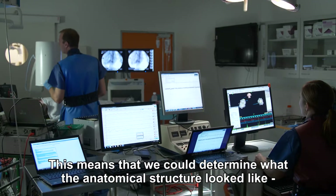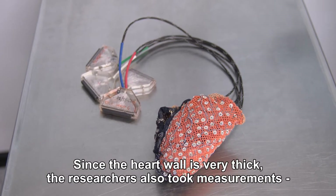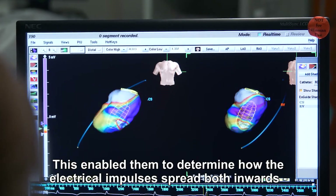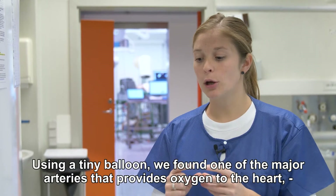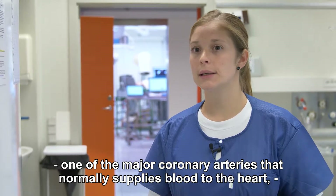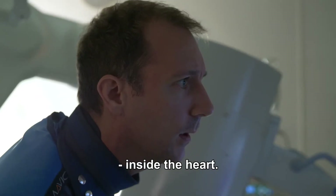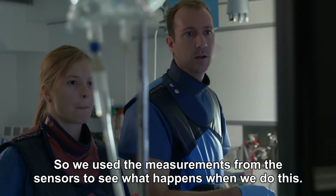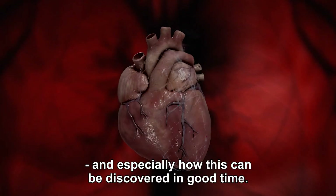That means we can see how the structure looks, but we can also see how the electric impulses spread out. Since the heart wall is very thick, the researchers also took measurements using electrodes outside the heart. This enabled them to determine how the electrical impulses spread both inwards and outwards every time the heart contracts. The researchers therefore tried to discover how a healthy heart becomes sick, and especially how this can be detected early.